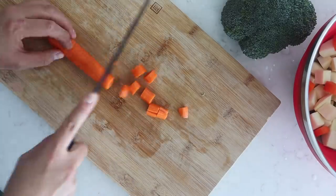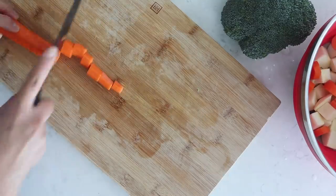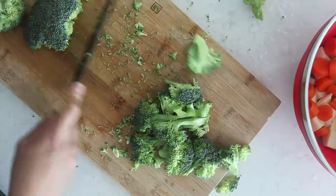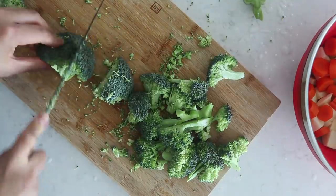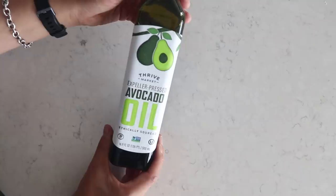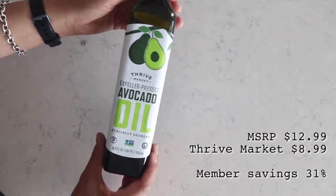Next we are going to peel and chop three medium-sized carrots. Then I'm going to chop up a head of broccoli to add into the stew as well. Let's also dice half an onion, and once we have all those veggies chopped, we can move on.